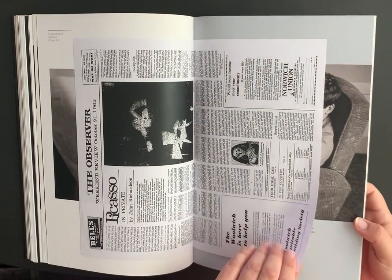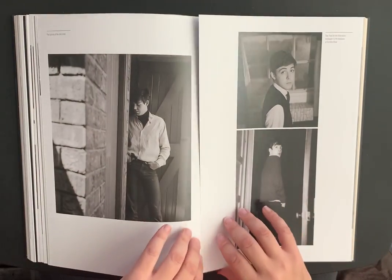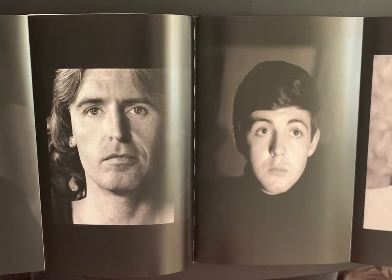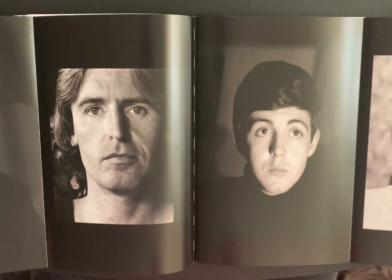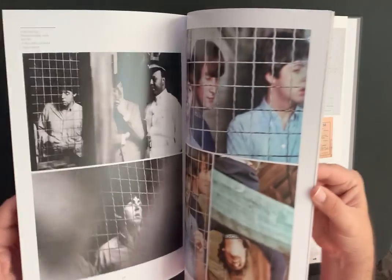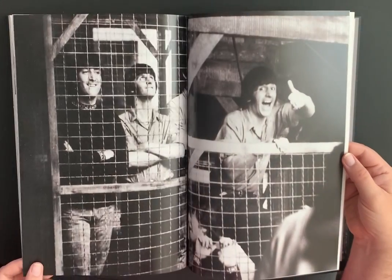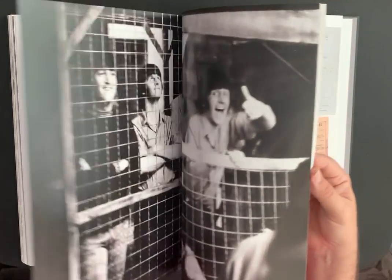I love how they put these clippings from newspapers in here too. And this opens up — wow, look at that, that's incredible! It's just a really beautiful book. There are some color photos in here too — I didn't notice that the last time I looked. Pretty cool as well.